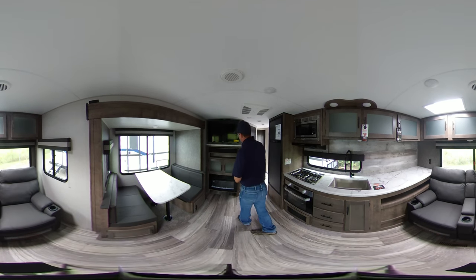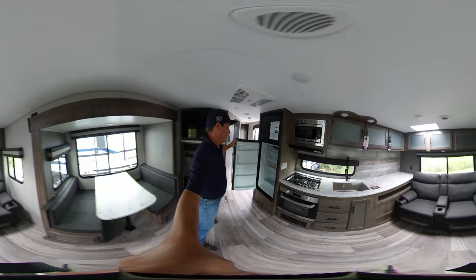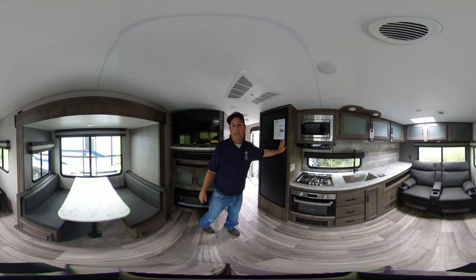This model comes equipped with a television set. It has a nice electric fireplace and a nice new Furion sound bar. It has additional storage there, and it has an 8 cubic feet electric or propane refrigerator — a nice large refrigerator and a nice large freezer up above.